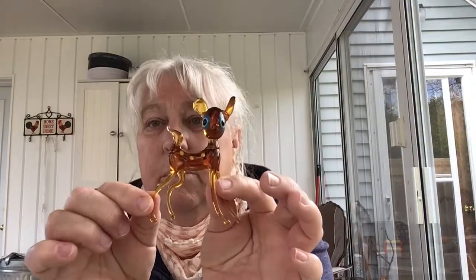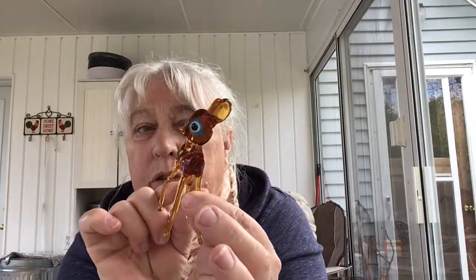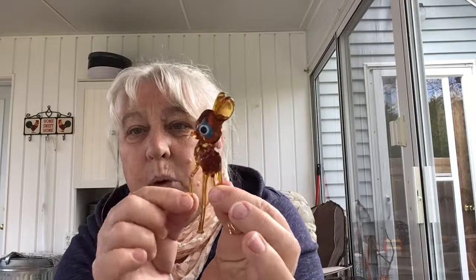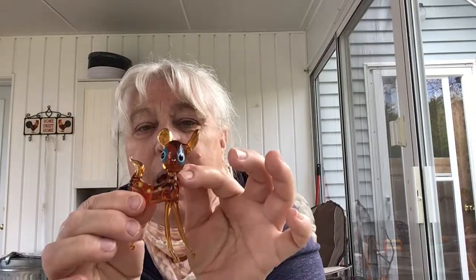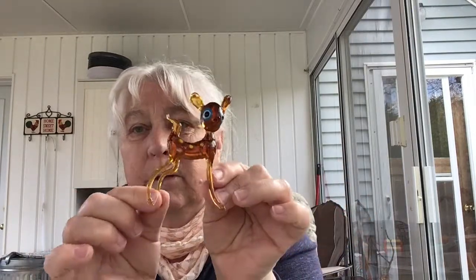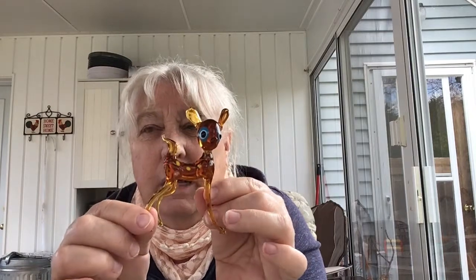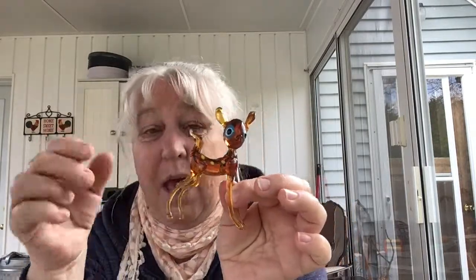I remember buying these at auction sales when I was young — blown glass little creatures, and often they would have a little collar and chain with two fawns. I don't know if this one is missing her fawns or if it was just a single. This has probably been around since the 70s, and I love it — it's in absolutely immaculate condition. I found it in the bottom of a box, so it was meant to be.